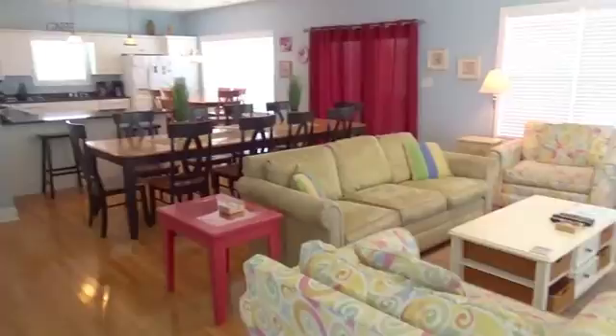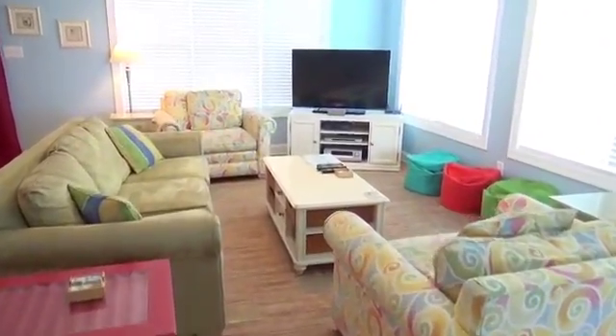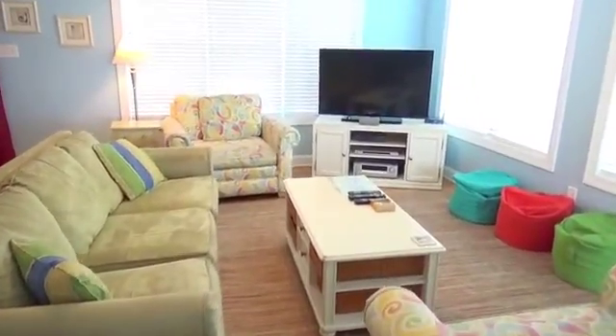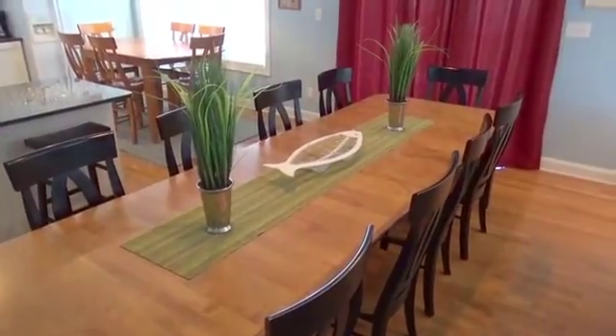Upstairs, you'll have a wonderful open space to enjoy. This is your living room — very comfy, and a nice TV comes with it. It connects to a beautiful dining room table. Don't you just love the hardwood floors?